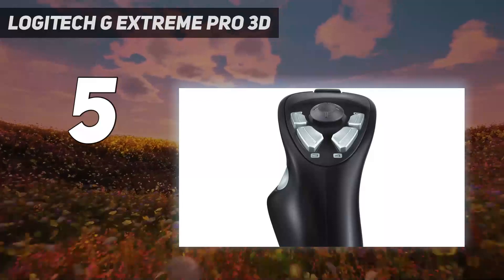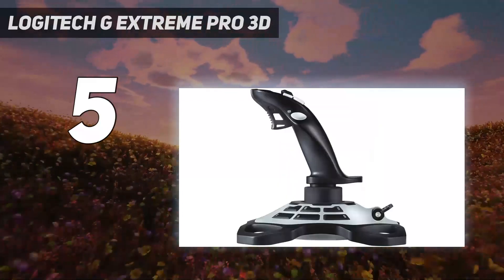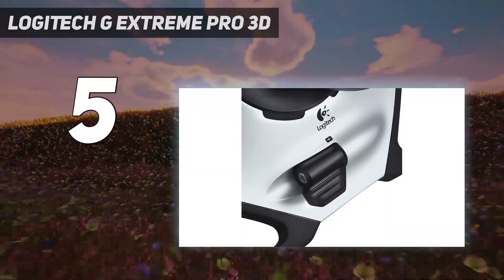An 8-way hat switch, throttle control, and 3-axis movement — there's an impressive array of features baked in for the price here. Not only that, but it comes with a solid build quality and a smaller footprint.